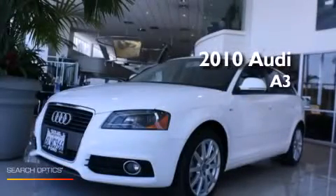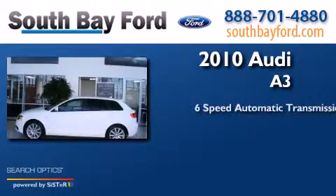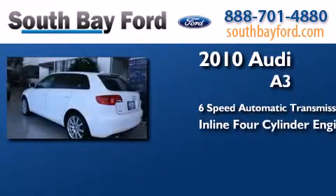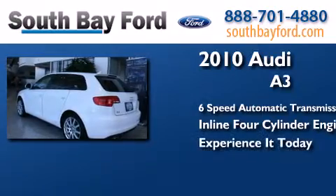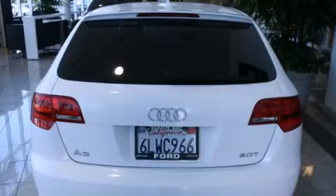This is a 2010 Audi A3. This car has a six-speed automatic transmission and an inline four-cylinder engine. All of the following features are included.